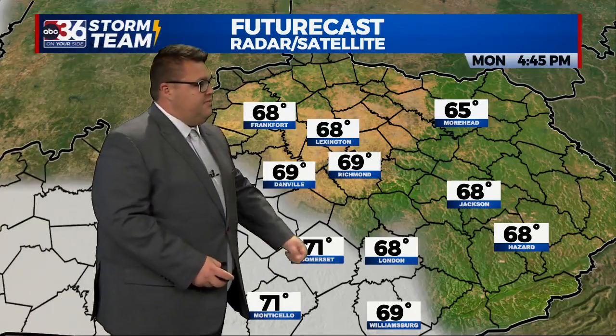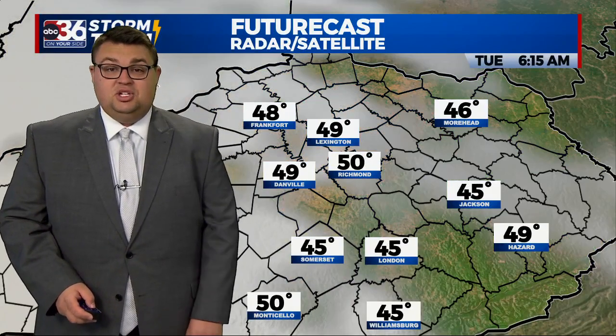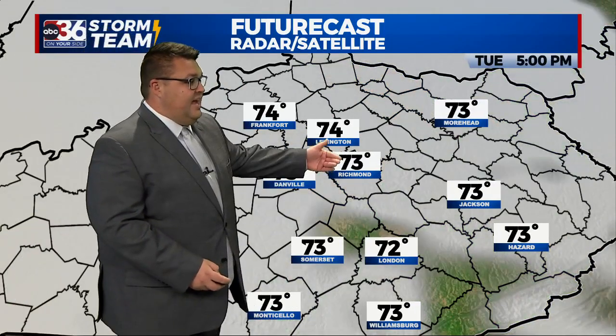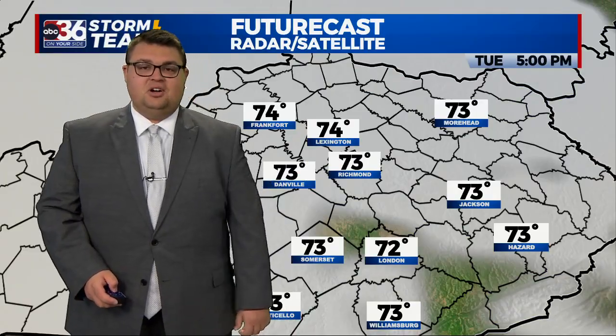Upper 60s, maybe even pushing 70 degrees down there into southern Kentucky. Tuesday, not starting nearly as cold — mid to upper 40s — and by the afternoon, 70 to 75 degrees with a mix of sun and clouds on the way.